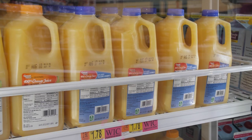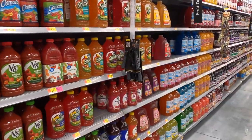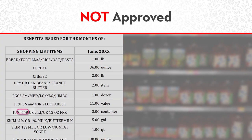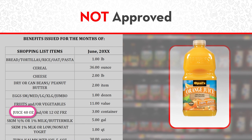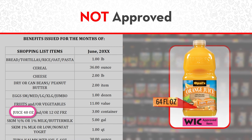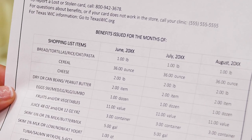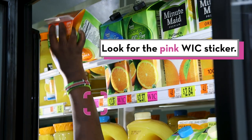Your store may have a WIC approved orange juice in the refrigerated area too. Here's a common mistake: if you have 48-ounce bottles on your shopping list and you grab a 64-ounce bottle by mistake, even if the 64-ounce juice has a pink WIC sticker, it won't scan as WIC approved at checkout because the 64-ounce juice is not on your shopping list. So check your shopping list first to see what size container you can get, then look for the pink sticker.